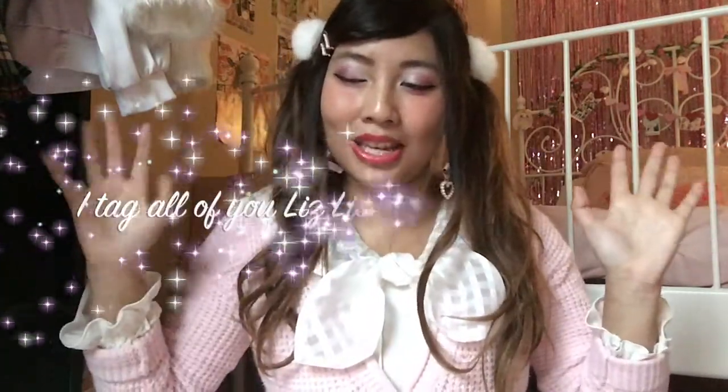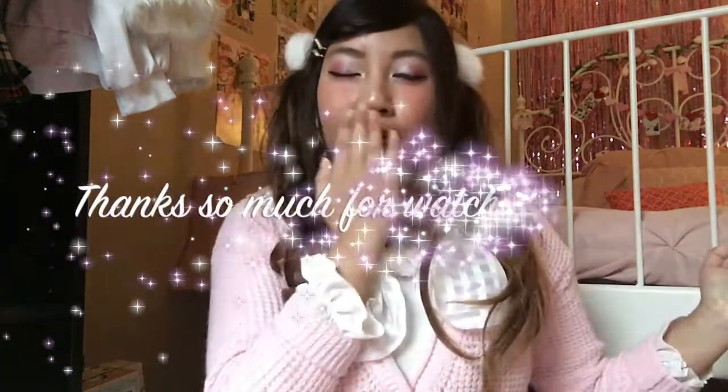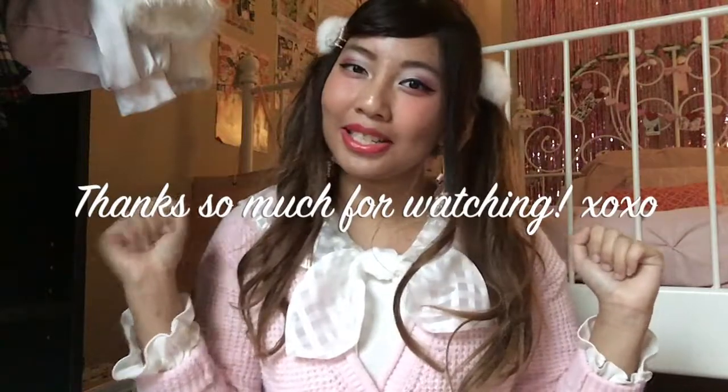If you are a Liz Lisa girl and you have a Liz Lisa bag that you want to show off and talk about what's in the bag, I tag you to do it. If you liked this video and would like to see more Liz Lisa related content in the future, don't forget to like and subscribe to my channel. I will catch you guys in another future video — thank you so much for watching. Bye!